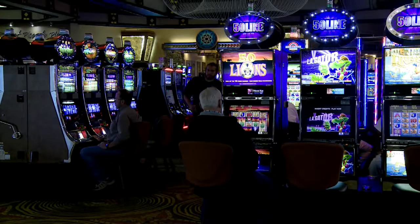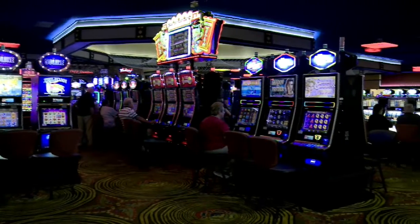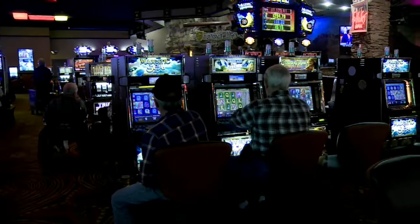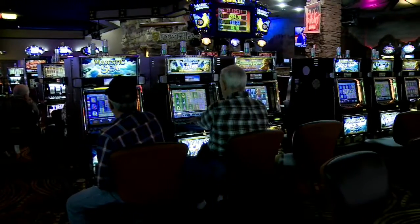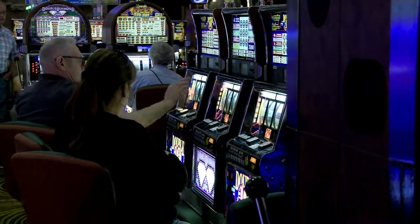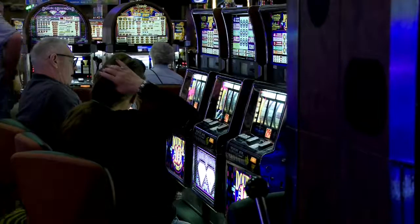Last year we did a complete remodel of the interior of the casino. With that we did all new carpeting, all new wall treatments. We also reconfigured the entire casino floor so the machines are now in six packs, which makes it more comfortable for our guests, providing them with more room and a more comfortable experience while they're gaming here.